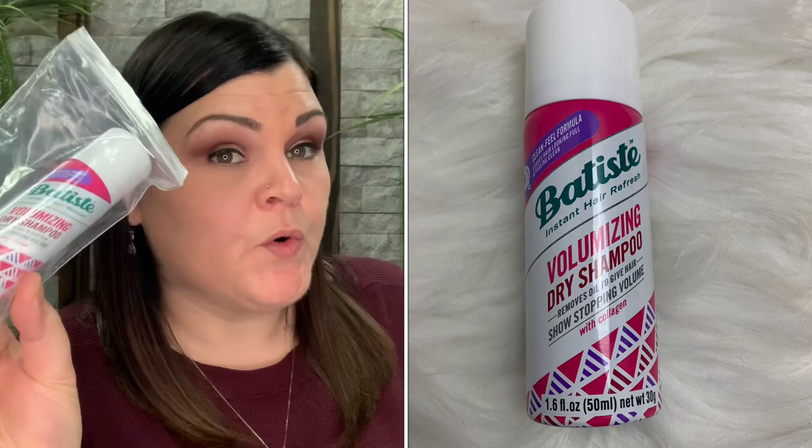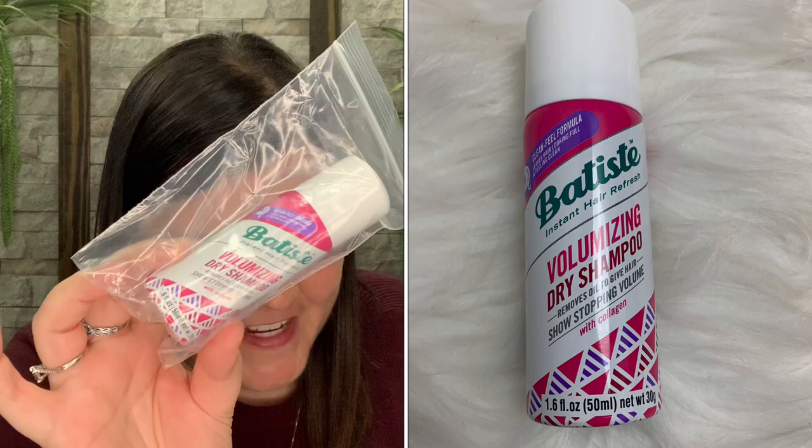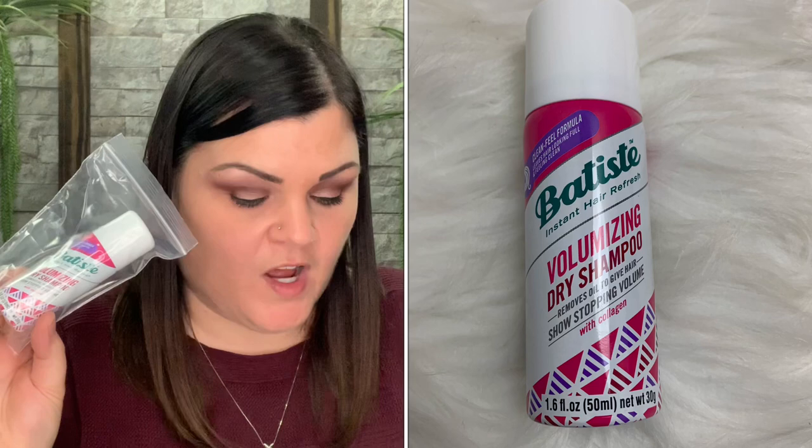The next item is a volumizing dry shampoo. I don't use dry shampoo so I always save these for you guys. The card says 'For those days you just don't have time but still deserve to feel like a queen - enjoy this awesome volumizing dry shampoo. It helps women with flat, limp, or lifeless hair instantly refresh their look between washes.' Valued at $3.99.